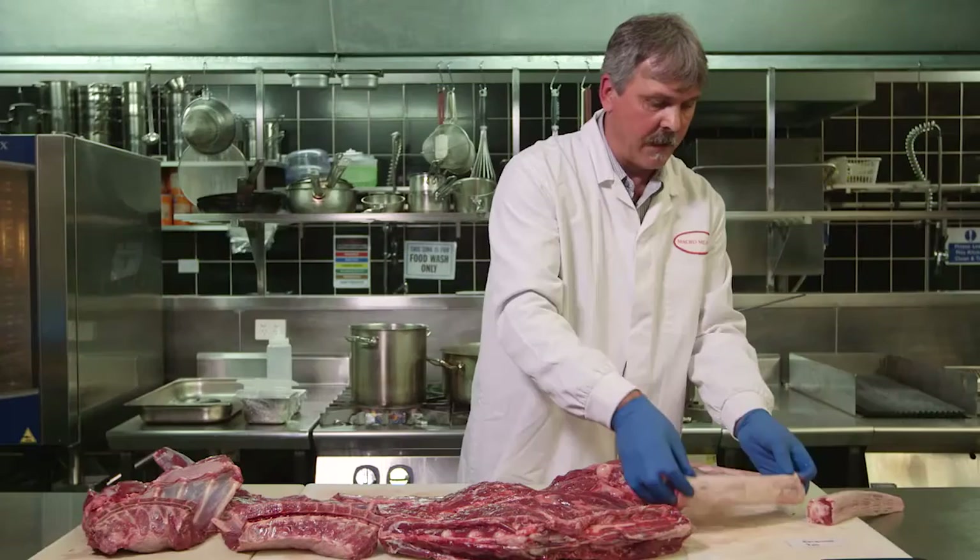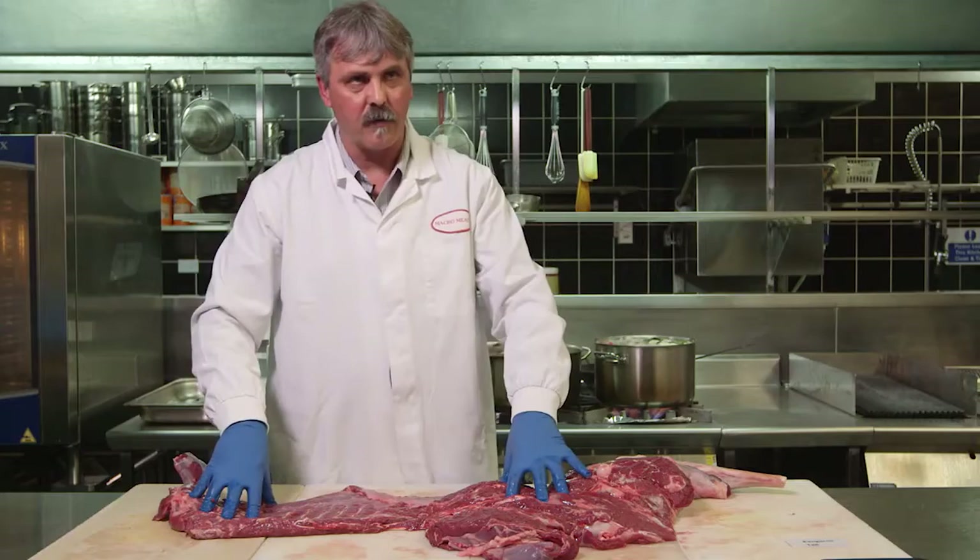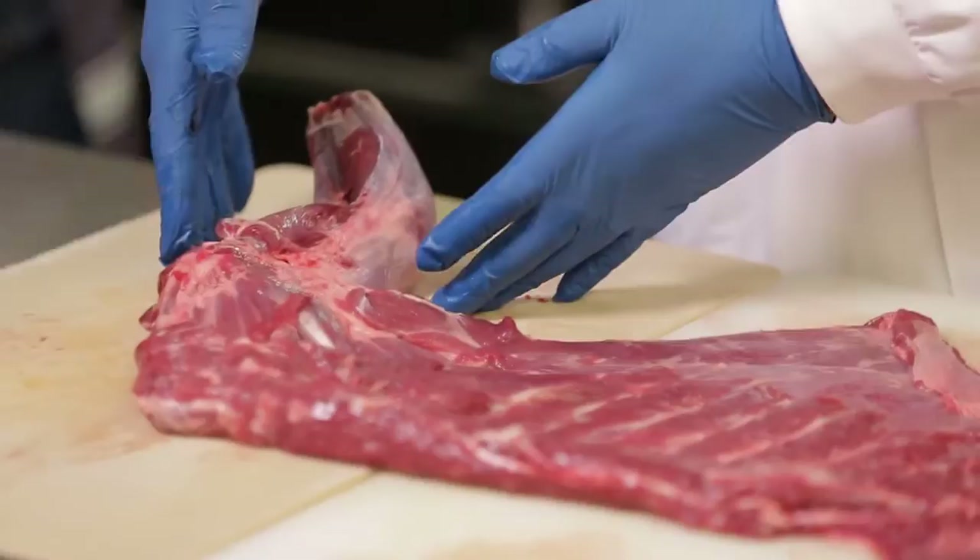This one here is a skin-off tail of a kangaroo. Here we have a boneless side of kangaroo. As you can see, the back straps and the forequarter part are again very similar to other species.